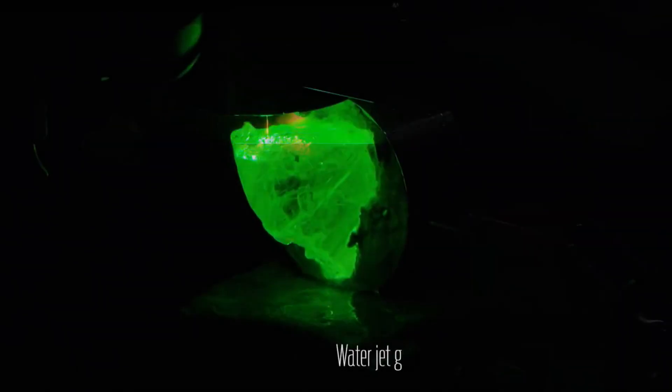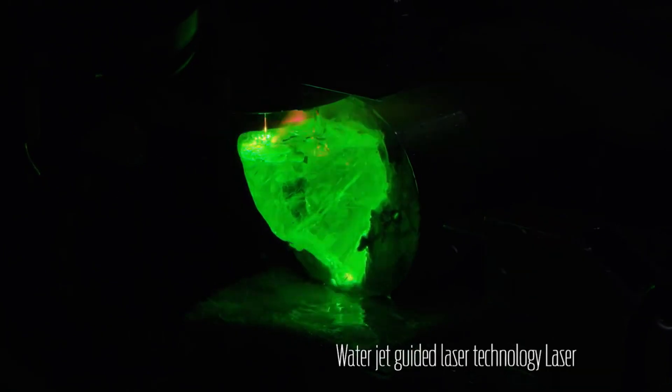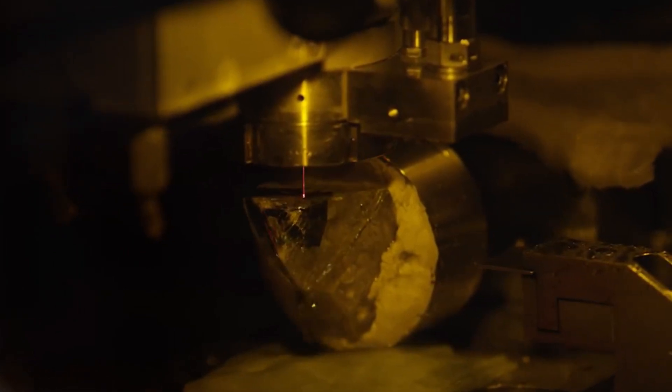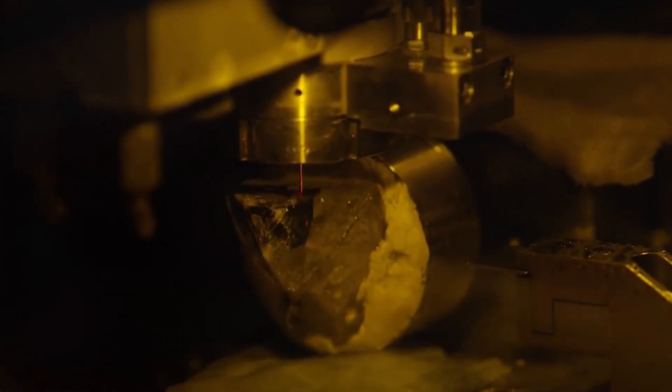Diamonds are some of the hardest materials on earth, so machines like this integrate a water jet guided laser technology to cut them. This is the cutting of the 813-carat diamond found in Botswana that ended up selling for a staggering $63 million at a Sotheby's auction in London.